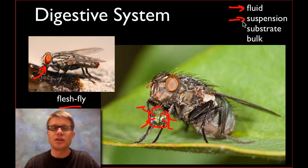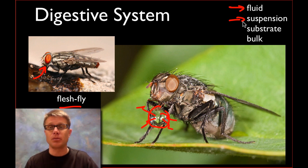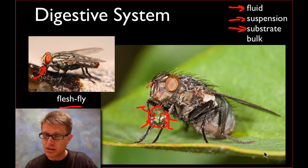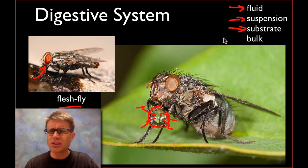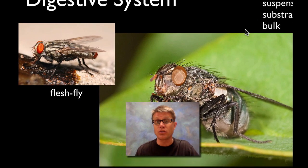We also have suspension feeders — an example would be a blue whale taking in a bunch of ocean water, squirting the water out and then using baleen to hold the krill behind it. Or a substrate feeder like a caterpillar that lives within the substrate of a leaf. But most of us are bulk feeders, meaning we take our food in in bulk and then have to digest it and eventually absorb it into our body.